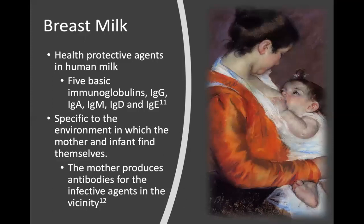Human breast milk has five basic immunoglobulins: IgG, IgA, IgM, IgD, and IgE. They're specific to the environment in which the mother and infant find themselves. If the mother encounters a particular infection, she will produce antibodies against that agent and provide them to the infant. It's more powerful and effective than a flu shot — if the mother encounters a flu, she'll start producing antibodies for the infant so that it's protective. It's amazing.